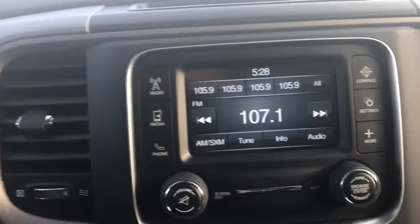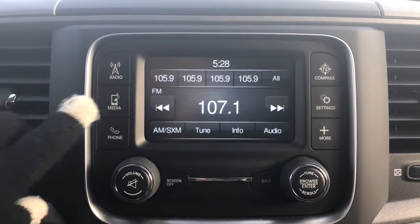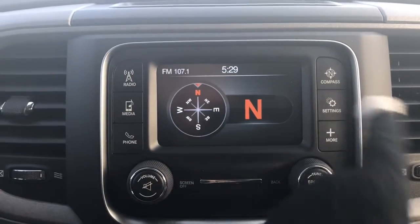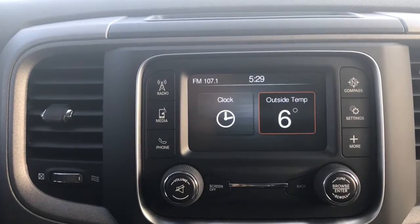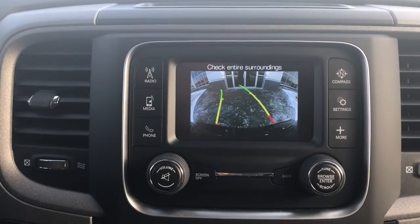Right in the middle here we have a great size touchscreen. We have your radio with AM, FM, and satellite. We have your media options, Bluetooth, compass, settings, outside temperature, clock, and of course we cannot forget your handy backup camera.